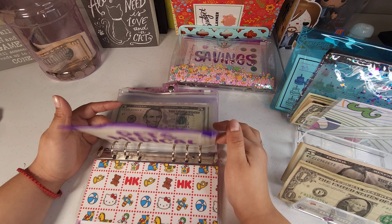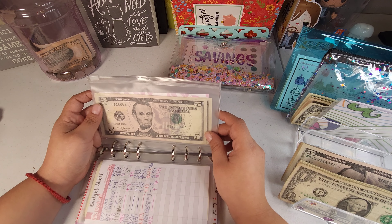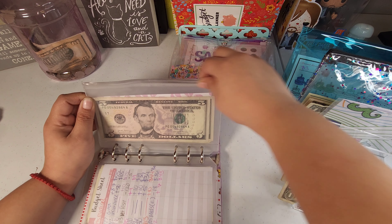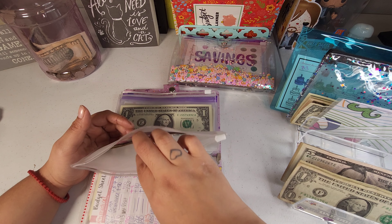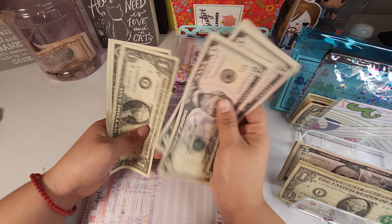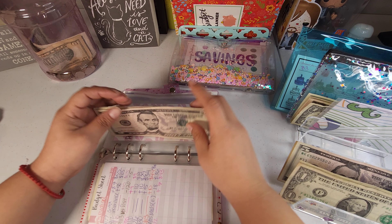Pet supplies is going to be getting $5 today. So now pet supplies has 5, 10, 15, 16, 17, and 18.